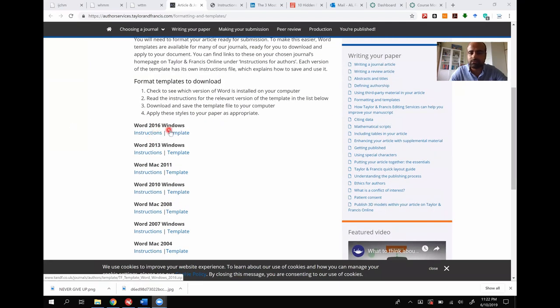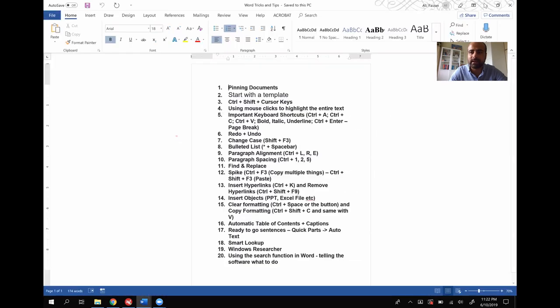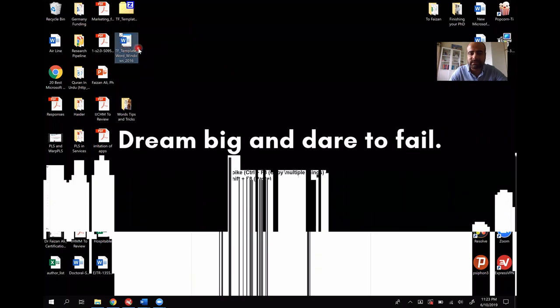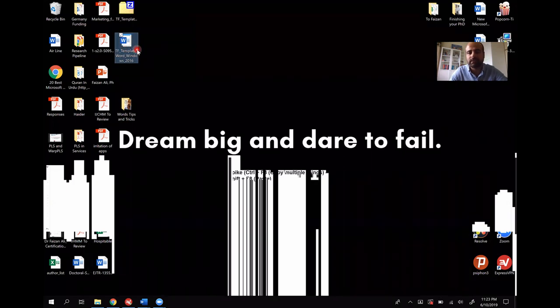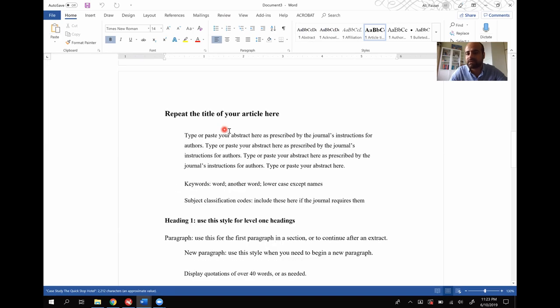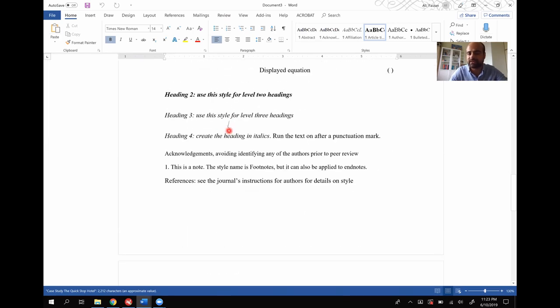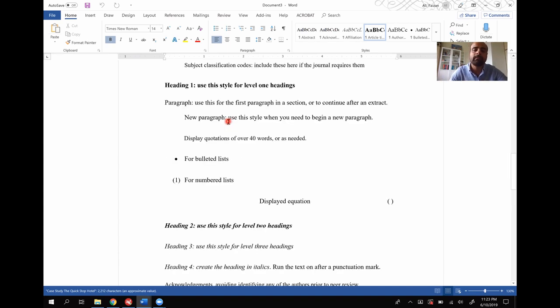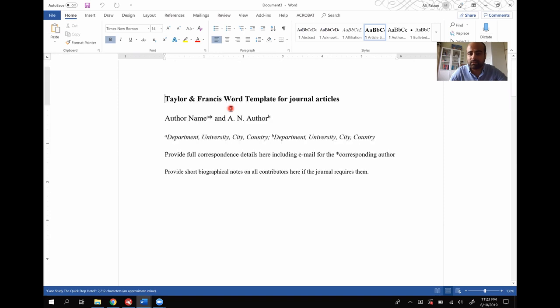I go to Word 2016, click on the template — it's a zip file. I already downloaded it. You unzip it and this is the template. One way of working with it is to directly double-click the template — it's already set up and you just start typing in it. You'll have to change the content, but you can use the same formatting for your paper. However, there's an easier way to deal with it, and we have to change the settings a little bit.